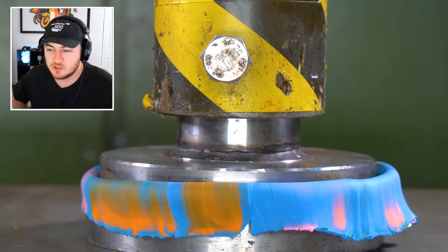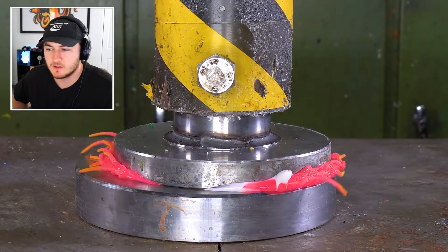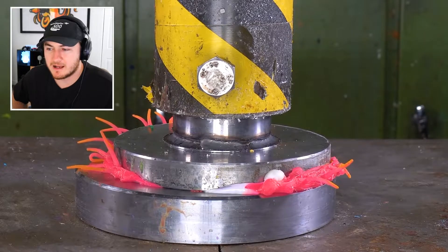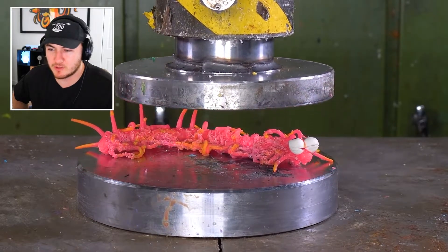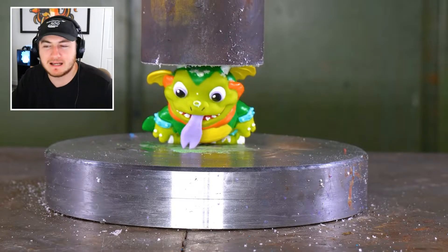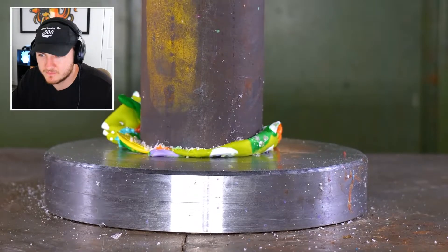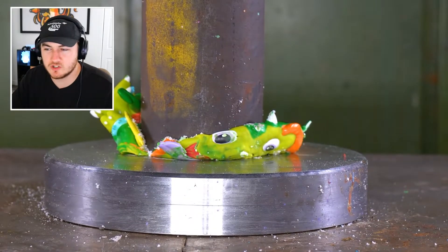This thing is an absolute unit. That actually looked really cool. Oh my god, the legs are like twitching and everything — poor little caterpillar. He did nothing wrong but he got destroyed. What even is this? It's like a squishy material.